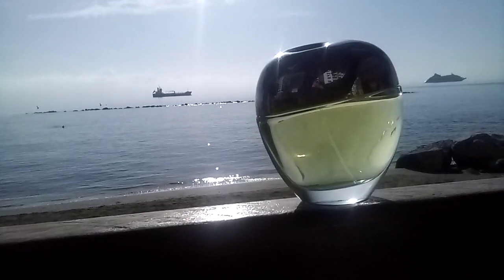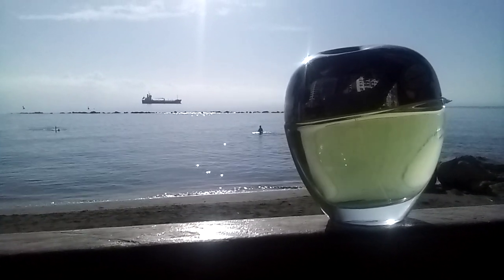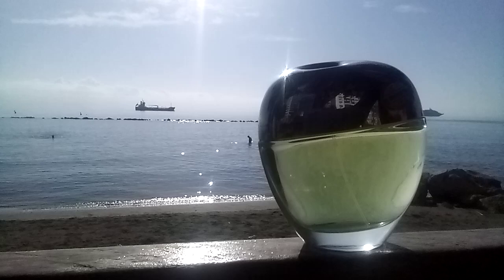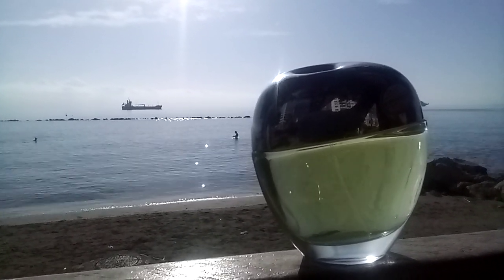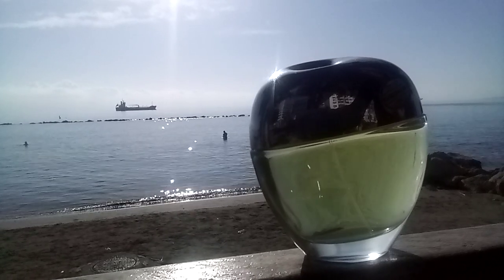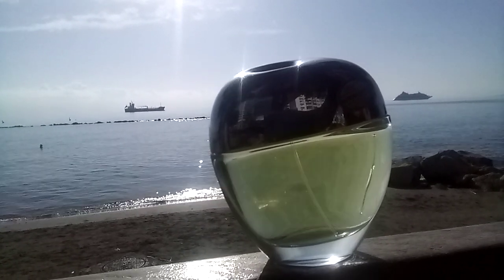Hello perfume lovers and welcome to my channel. Today I will talk about casual fragrances, because every moment in our life can be magical with a proper fragrance. Today I will talk about Donna Karan Be Delicious Skin Eau de Toilette. This fragrance was launched in 2013 and this formula is created to hydrate your skin, so this fragrance cares about your skin too.